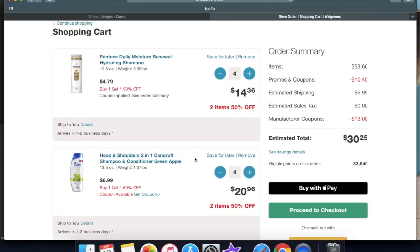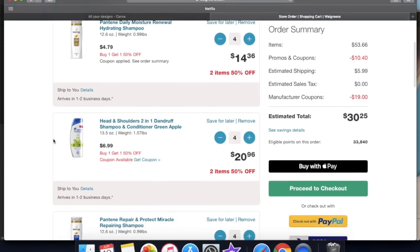Okay guys, so this is what my cart looks like. I'll go through everything and explain the coupons. Pantene is the first thing — they're buy one get one 50% off, the ones I got are $4.79, so you grab four of them for $14.36. The next thing is Head and Shoulders — you don't have to do the same brand, just make sure you're looking at the price. This one is $6.99, also buy one get one 50% off, and you want to do four of these as well, making your total $20.96.